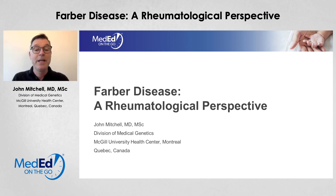Thank you for joining me today. My name is John Mitchell. I'm a pediatric biochemical geneticist working at the McGill University Health Centre in Montreal, Canada. Today in this short talk, I hope to familiarise you to Farber disease, its presentation, and the treatments that may be beneficial for this ultra-rare disorder.